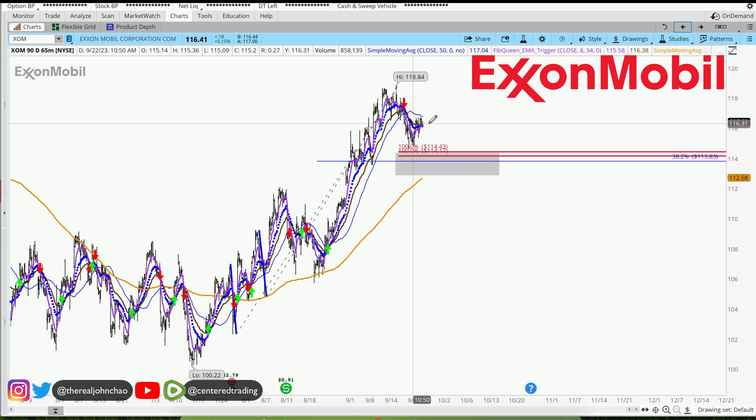If there's continued strength when the market opens — not financial advice — then consider position sizing going long, but you still need to set your stop loss below this pivot low.